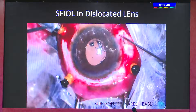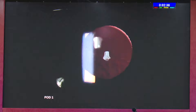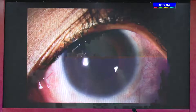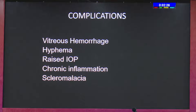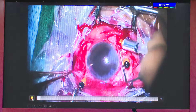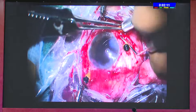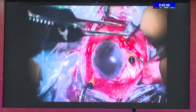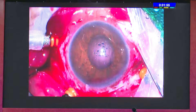Post-operatively you see nice centration of the lenses. The advantages are similar to other scleral fixation techniques. However, there are some complications. One important complication I want to show is wrong port placement — done by one of our fellows. The port should be close to the section, never away from it. When the space is too narrow, internalizing the haptic becomes very messy and very difficult. Port placement is critical.